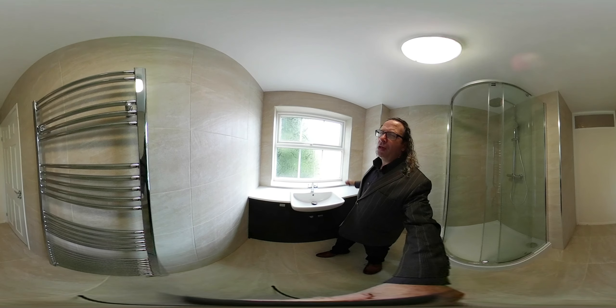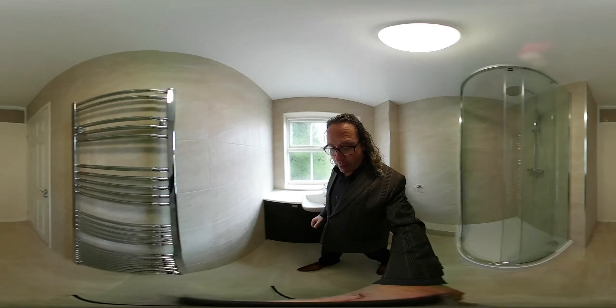We have the basin, we have the basin tap — it's a mixer tap of course. We have chrome bead around the window, which looks beautiful.